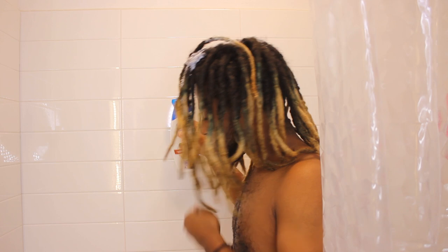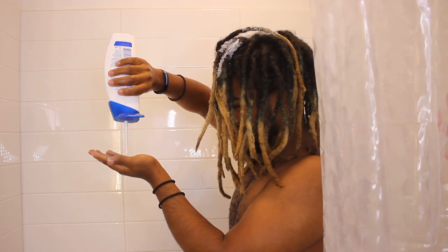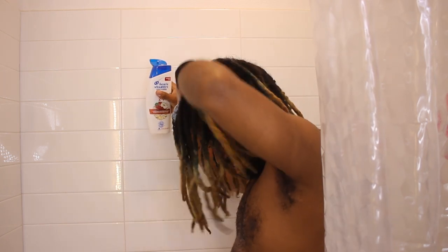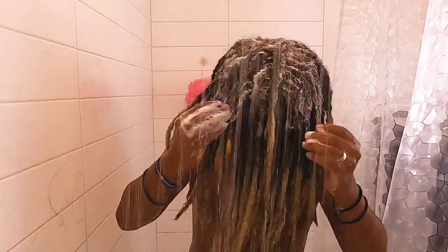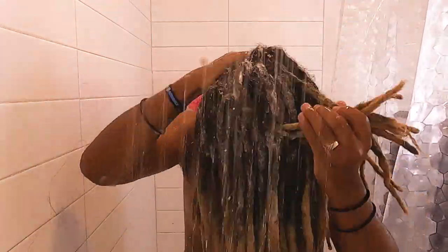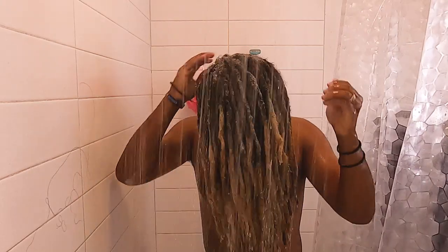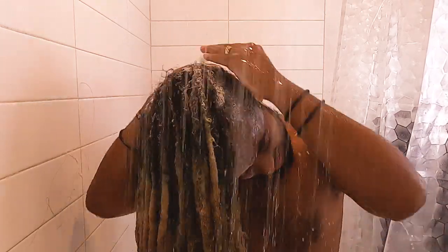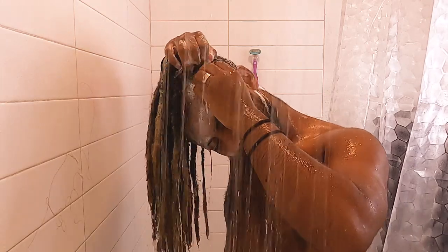I'm applying mainly to the scalp — oh, it smells good, it smells really good, it smells like apple. I apply to all sides I can possibly reach, and since I have a high top I wash those sides pretty well too.